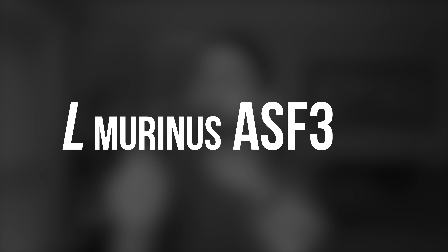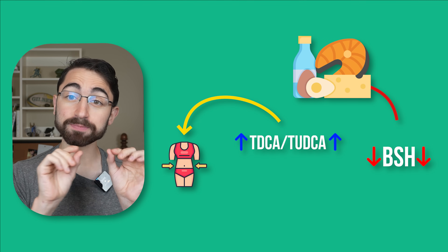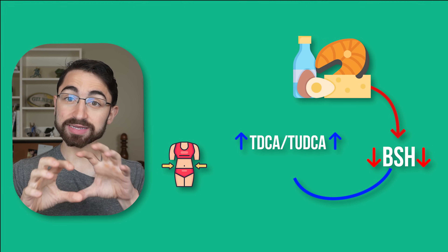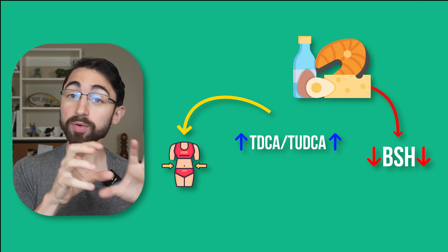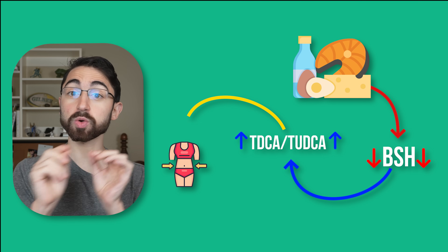They next went on to identify what key microbiota — either increased or decreased on a ketogenic diet — was mediating the weight loss effect. They identified a particular bug in the mice, L. murinus ASF361, that was depleted by a ketogenic diet. The important thing is that the bug harbored a genetic sequence coding for an enzyme BSH that breaks bonds in conjugated bile acids. So basically, a ketogenic diet, by virtue of depleting levels of this BSH-coding microbiota, decreased levels of the enzyme that would otherwise break up the taurine-conjugated bile acids, allowing the TDCA and TUDCA taurine-conjugated bile acids to rise, causing weight loss.